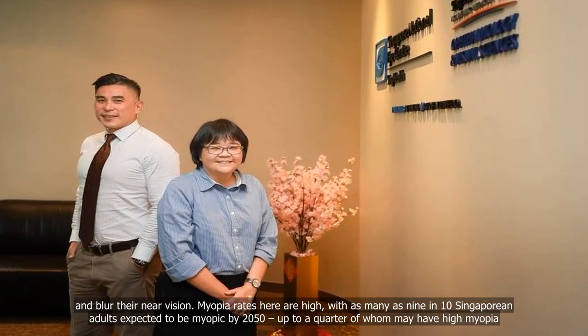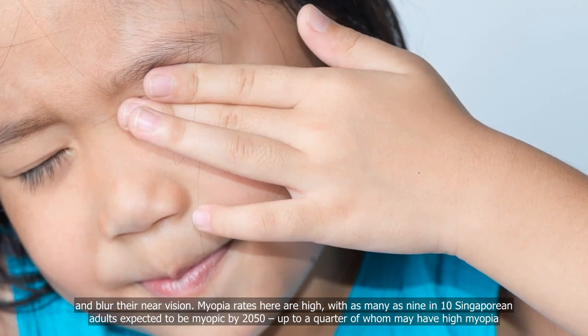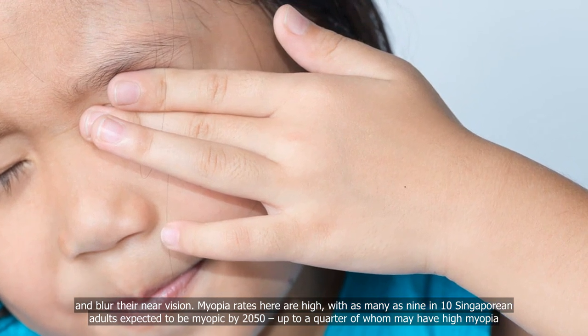Myopia rates here are high, with as many as 9 in 10 Singaporean adults expected to be myopic by 2050, up to a quarter of whom may have high myopia.